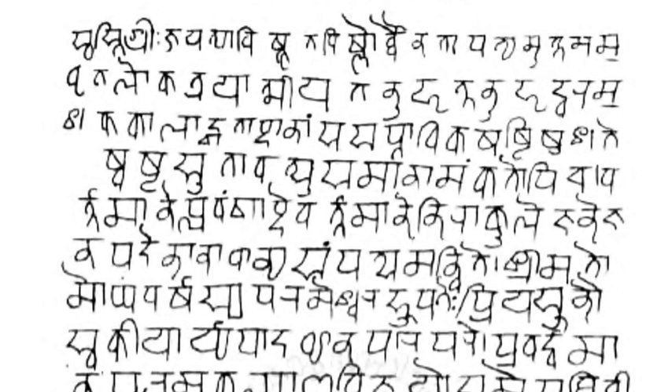The salient features of the WX transliteration scheme are: every consonant and vowel has a single mapping into Roman, making it a prefix code advantageous from a computation point of view. Lower case letters are used for unaspirated consonants and short vowels, while capital letters are used for aspirated consonants and long vowels. The retroflex stops are mapped to W and X, while the dentals are mapped to different letters, hence the name WX.